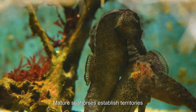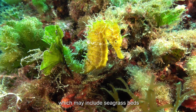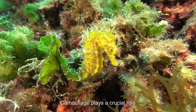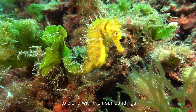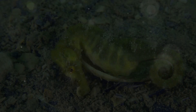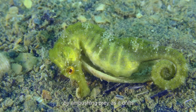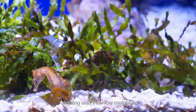Mature seahorses establish territories in their preferred habitats, which may include seagrass beds, coral reefs, or mangroves. Camouflage plays a crucial role in their survival, as they use color and texture to blend with their surroundings, compensating for their limited swimming abilities. Their sit-and-wait hunting strategy allows them to conserve energy by ambushing prey as it drifts past, aligning with their low metabolic rate.